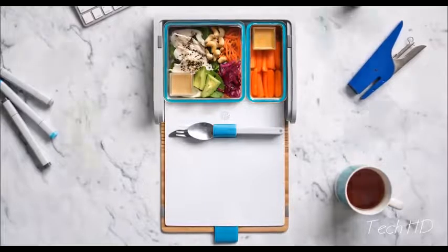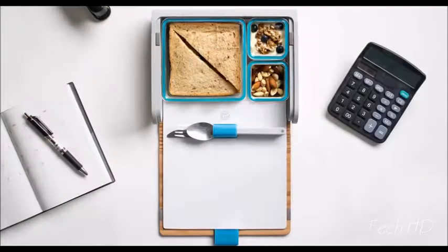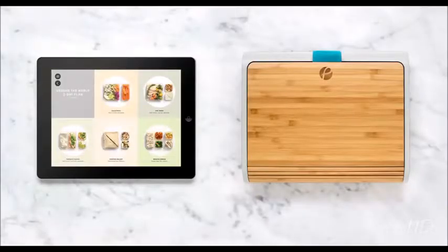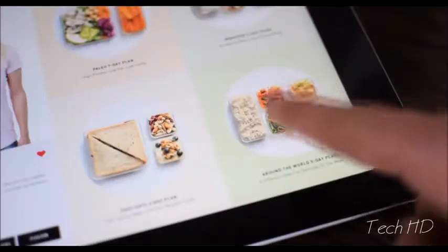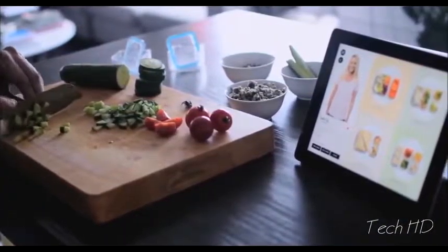We've created an innovative system of modular containers that can be arranged in different combinations to suit your changing daily needs. And there's an app, designed alongside the PrepPack, that allows you to browse tasty meal plans. Simply select one to make for the week ahead, output customized shopping lists, and follow recipes designed to fit the PrepPack containers perfectly.